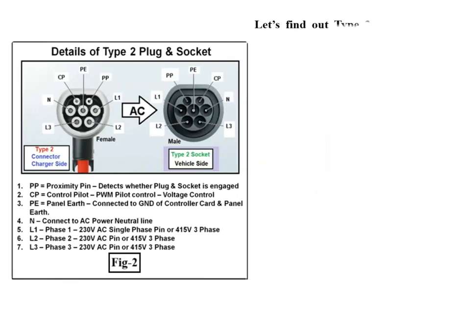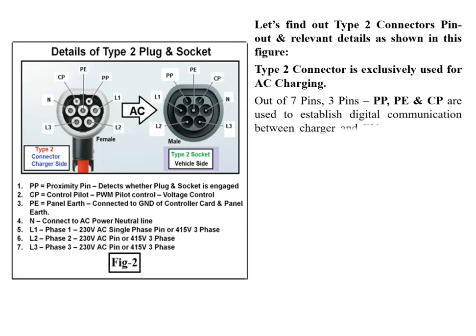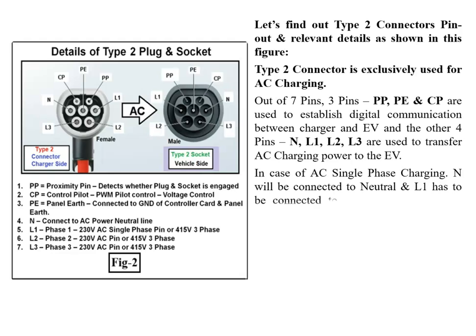Let's examine the Type 2 connector pinout in detail. The Type 2 connector is exclusively used for AC charging. Out of 7 pins, 3 pins — PP, PE, and CP — are used to establish digital communication between charger and EV. The other 4 pins — N, L1, L2, L3 — are used to transfer AC charging power to the EV.